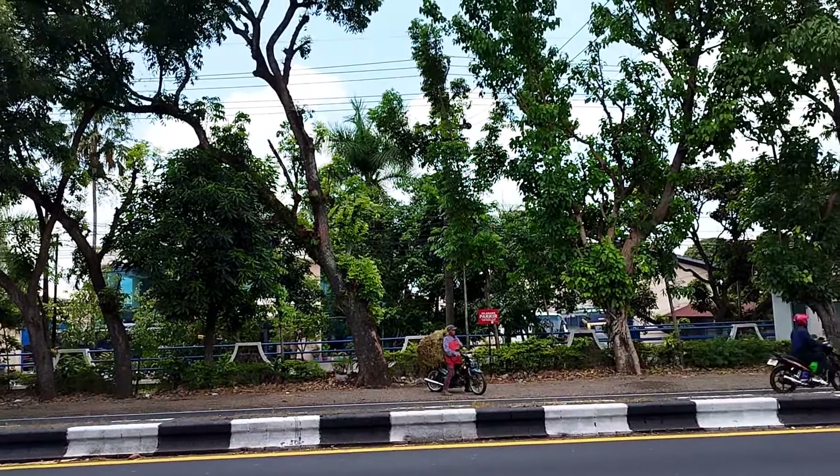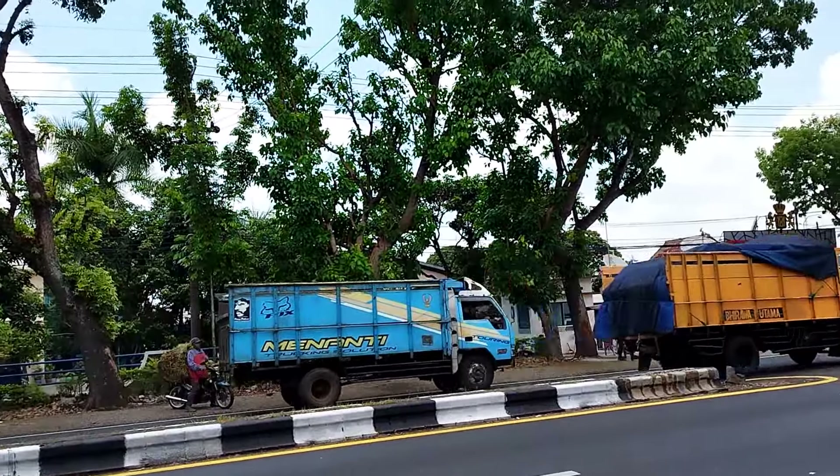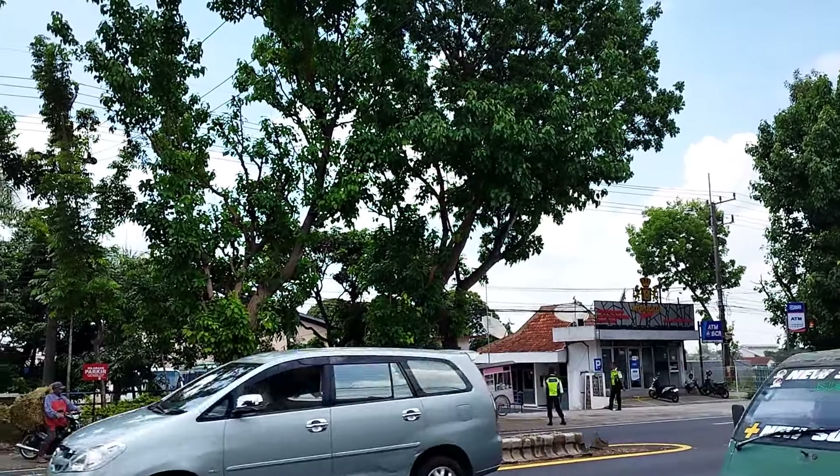Selamat siang, jumpa lagi di channel MFN Photograph. Siang ini kita sudah berada di karoseri Moro Dati Prima Malang.